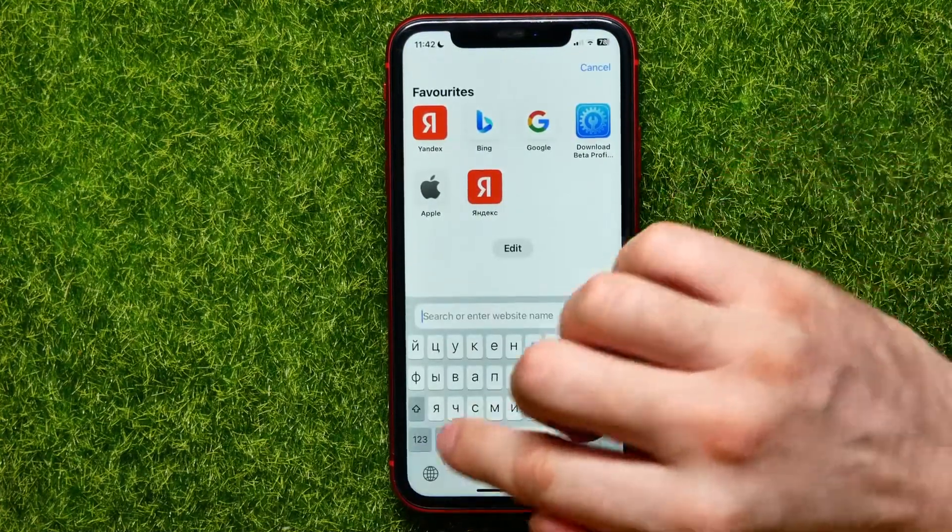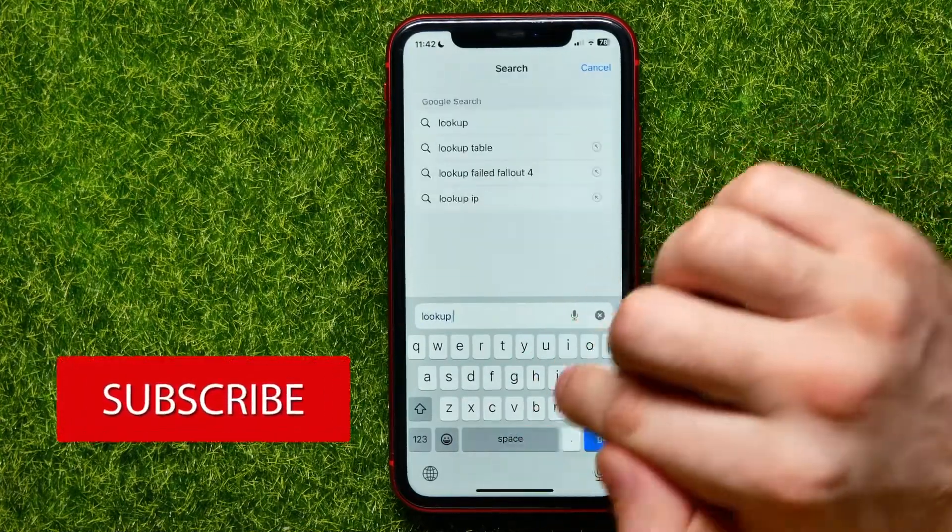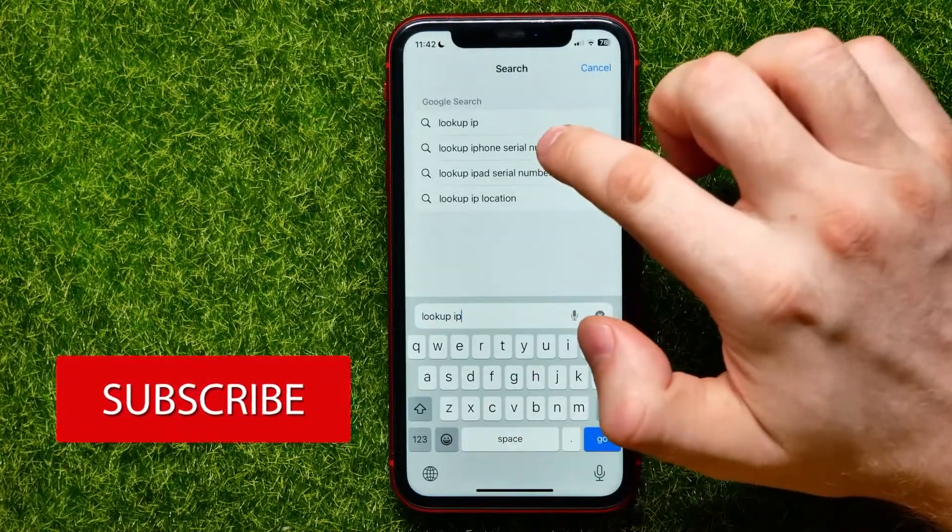Now hop out of Settings and open up the browser. Then in the search box, type in 'lookup iPhone serial number'.